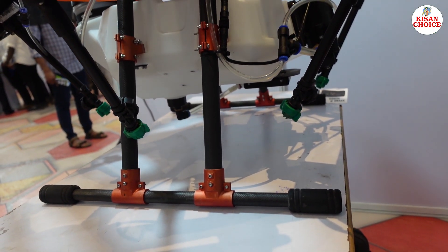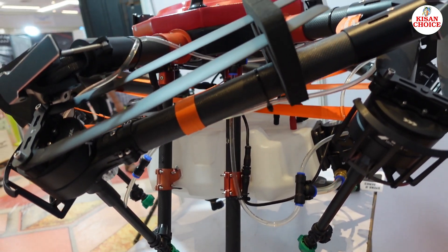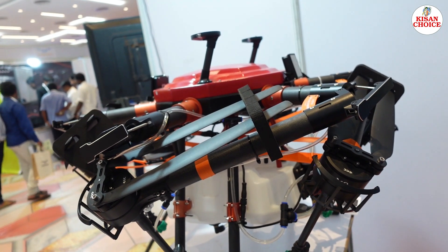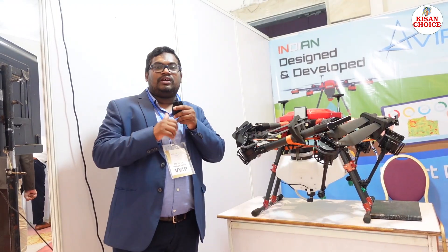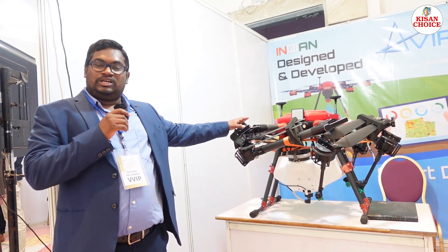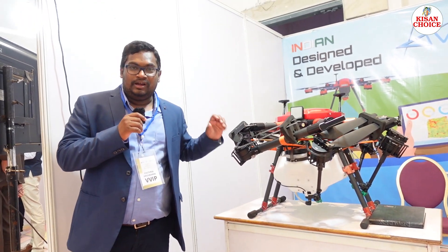The main application is field spraying. Usually in agriculture, manual spraying is used. Now with drones, the spraying is equally distributed. As a result, they have reviewed a 22 to 25 percent crop yield increase.